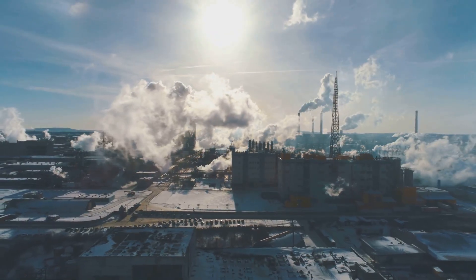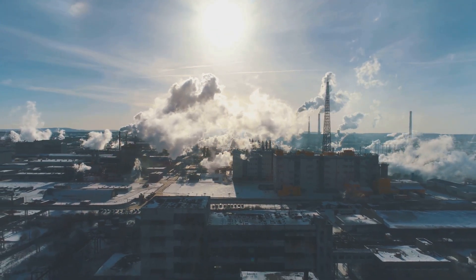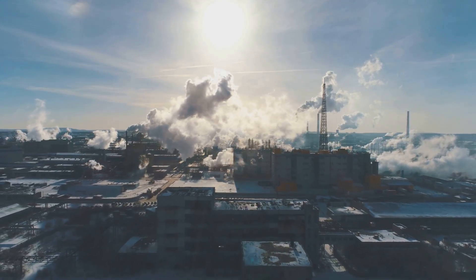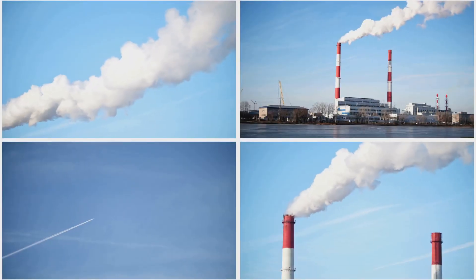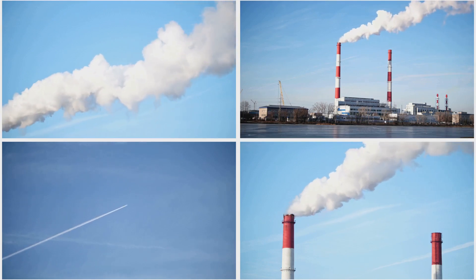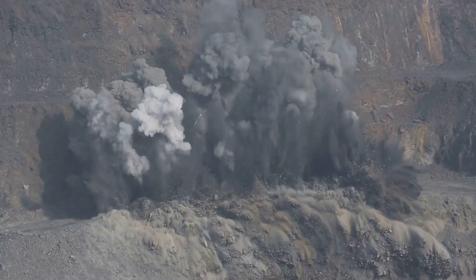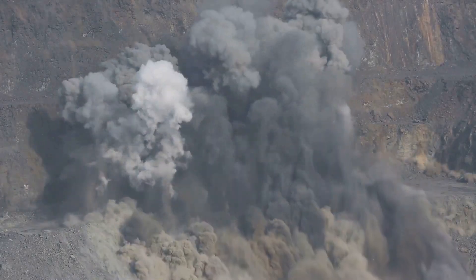These batteries, while powering emission-free driving, rely on materials mined from the earth, often with devastating environmental consequences. Cobalt, lithium, and nickel are crucial components of Tesla's batteries, and their extraction is anything but clean. The quest for these battery metals takes a toll on the planet, raising questions about the true sustainability of electric vehicles.